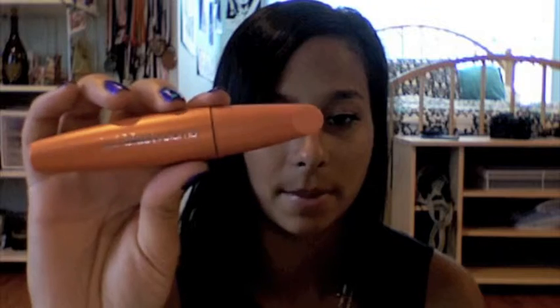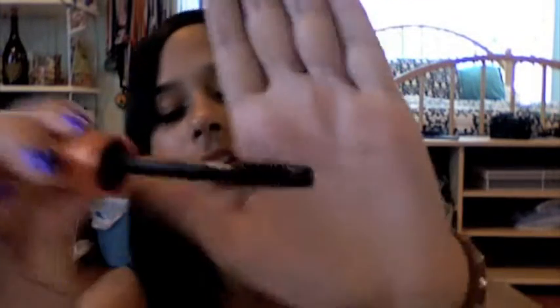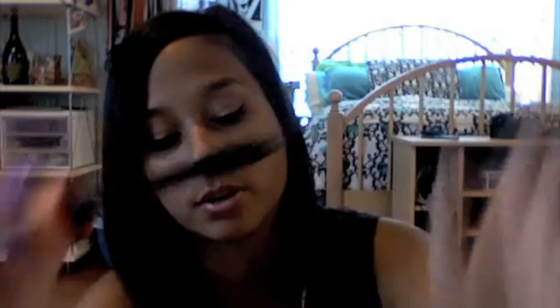For mascaras, I got the CoverGirl Lash Blast Volume about two months ago and I've been loving this. I have never used a drugstore mascara before, but this is crazy — look at the applicator, it's huge. It goes on so nicely and it makes my eyelashes really long and really full. So this stuff is amazing. Everyone on YouTube lives by it, I listened to them, and now I live by it. So if you like drugstore products or don't want to spend a lot of money on a very high-end product, this is amazing — go get it.